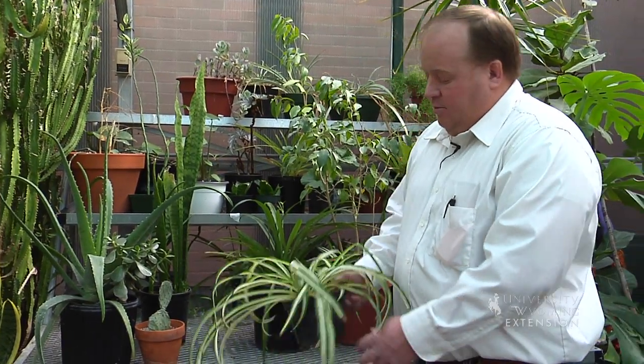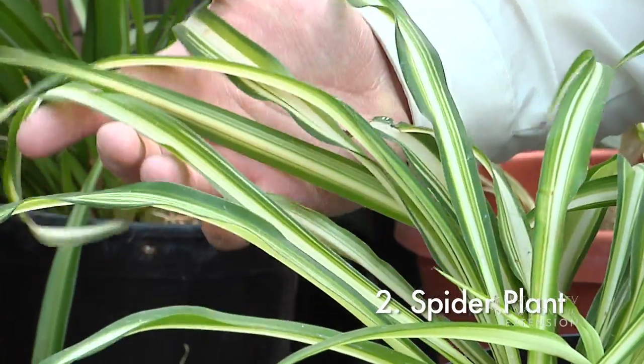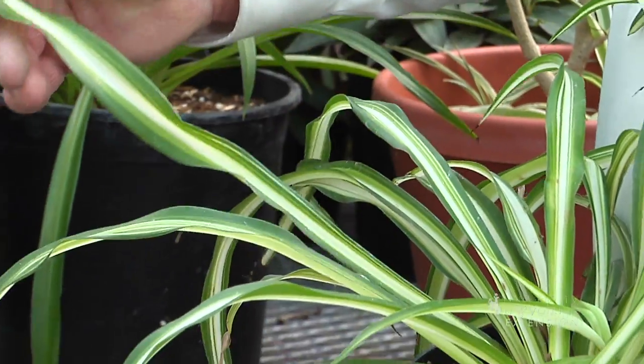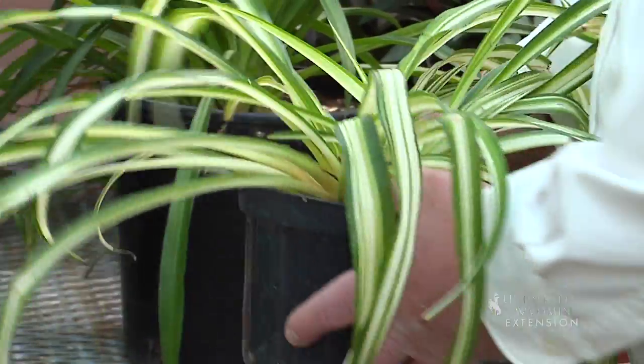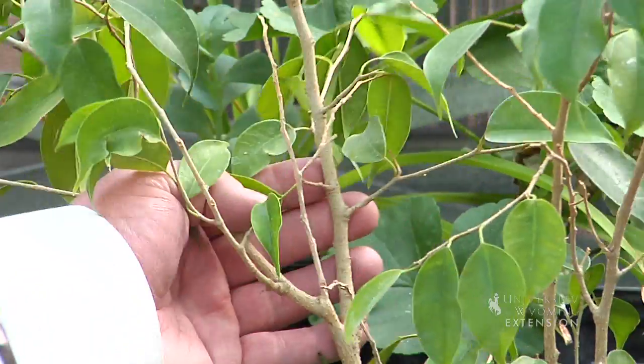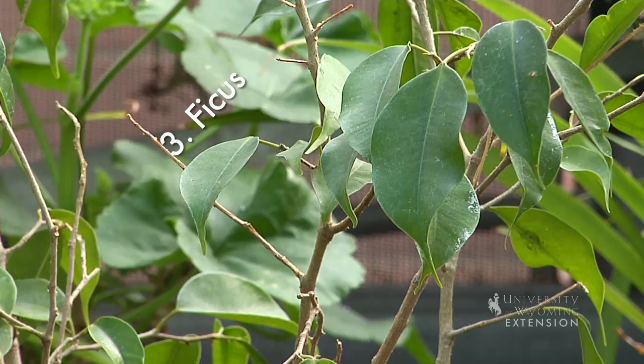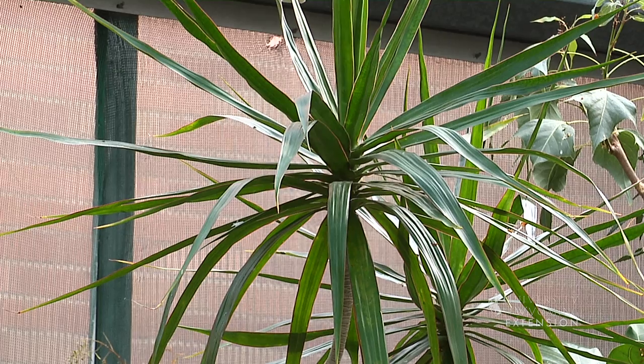Our number two would be a spider plant. You've seen these all over, and the reason is because they're really easy to grow. You can get different variations of white and green. If you're looking for something that looks kind of like a tree and works well indoors, a ficus plant might work really well for you — you need a little more room for them, but they're really nice. You might also try dracaena, which is really hardy and works well if you have a little more room.